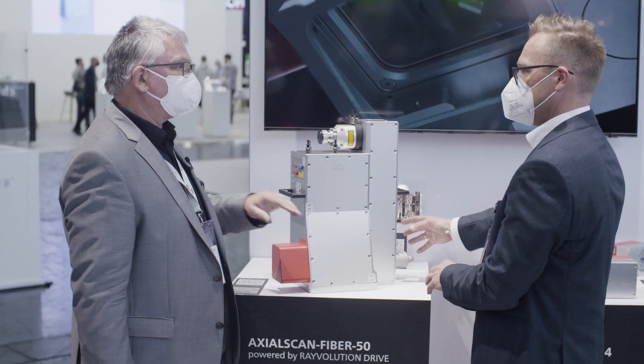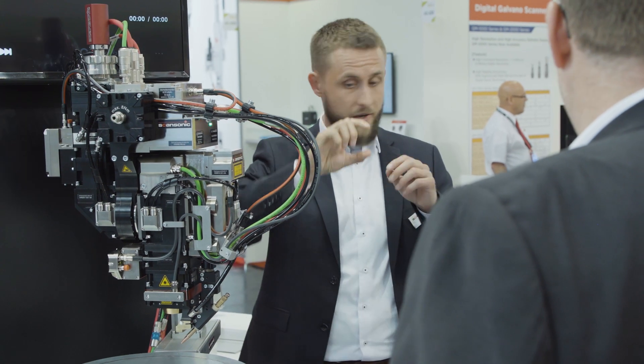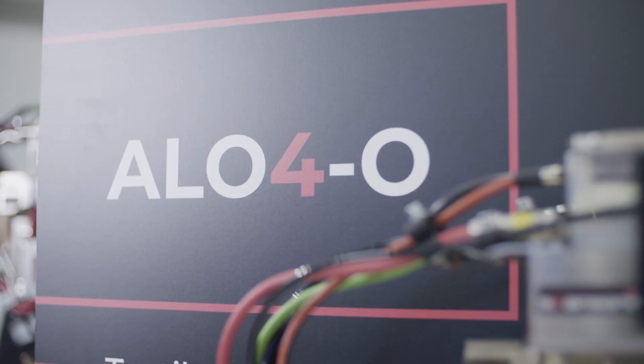Accurate small-scale work in large quantities increases the productivity of batteries and also fuel cells. ScanSonic, for example, is focusing on the growing electromobility market with its welding system.